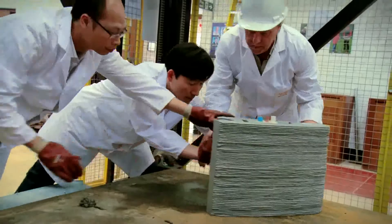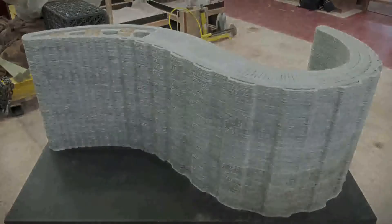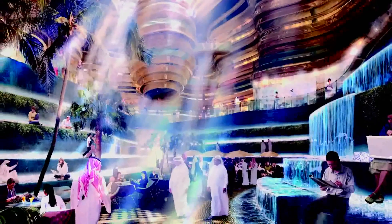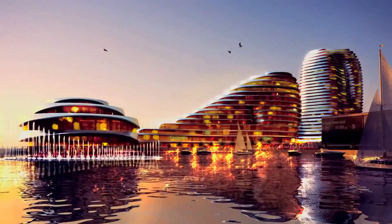Imagine whole sections of a building being printed and then assembled on site with their service provision already installed. Above all, imagine a building whose form and scale could take on limitless possibilities.